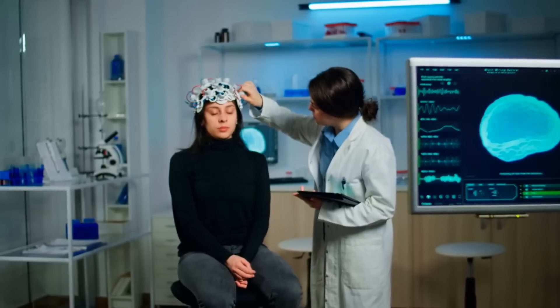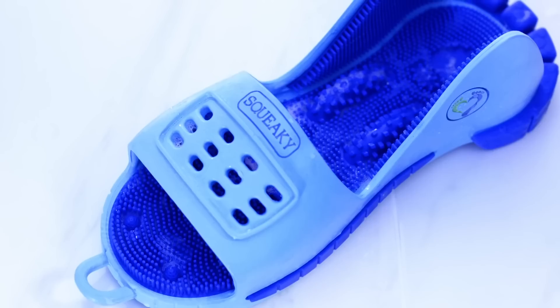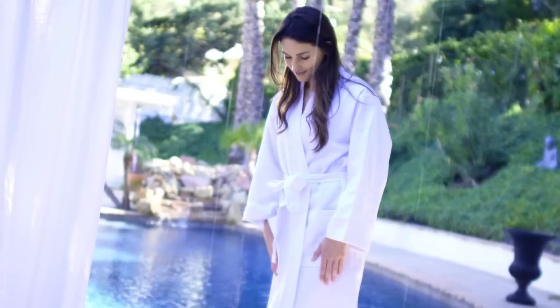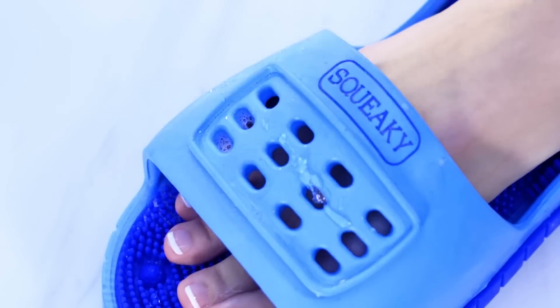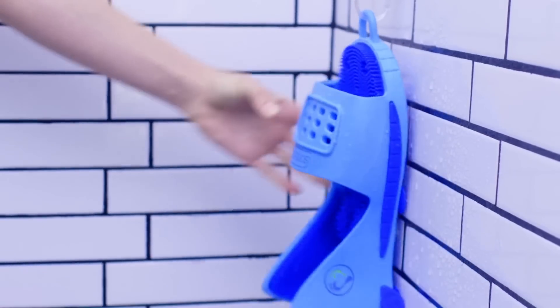On top of that, it gives you relief from plantar fasciitis and neuropathy. What you have to do to make it work is add some soap into the device and run your feet backwards and forwards, and your feet will be fully clean. You can find this device for under $45.